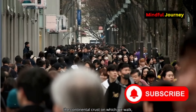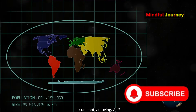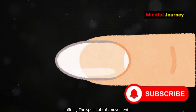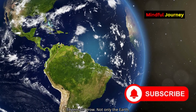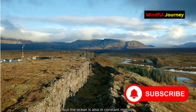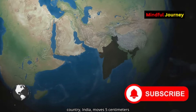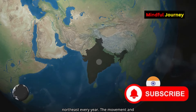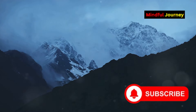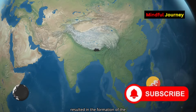Interestingly, the continental crust on which we walk is constantly moving. All seven continents on Earth are continually shifting. The speed of this movement is almost the same as the rate at which your fingernails grow. Not only the land, but the ocean is also in constant motion due to tectonic plates. The land of our country, India, moves five centimetres northeast every year. The movement and collision of these layers form mountains. When India collided with Eurasia, it resulted in the formation of the Himalayas.